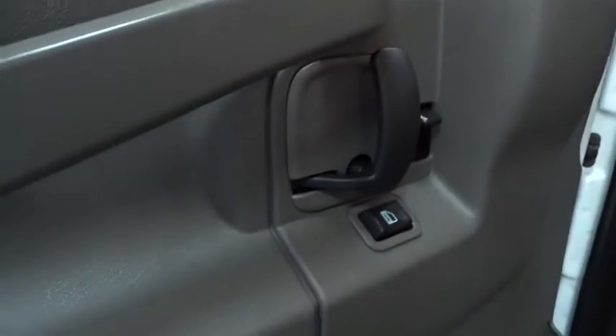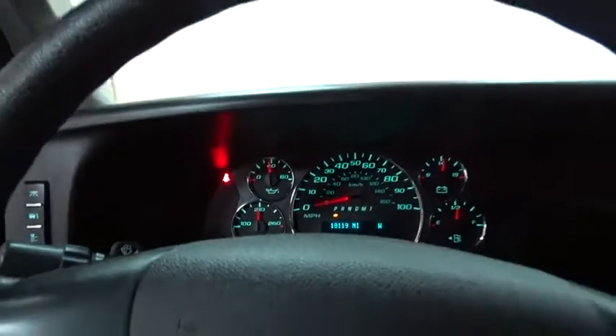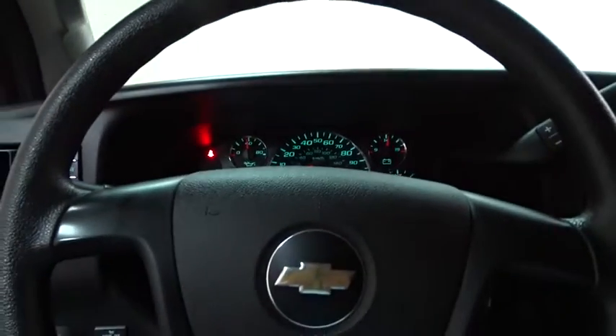MP3 player, intermittent wipers, auxiliary audio input, daytime running lights, power outlet, and steel wheels. This beauty is sure to make you the talk of the neighborhood, so call or drop in for a test drive today.